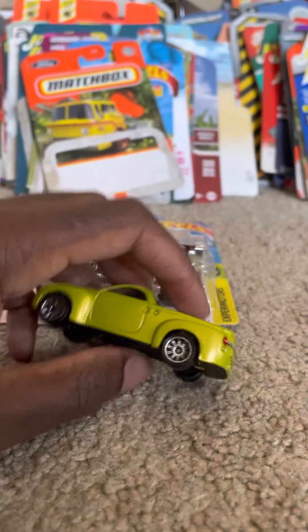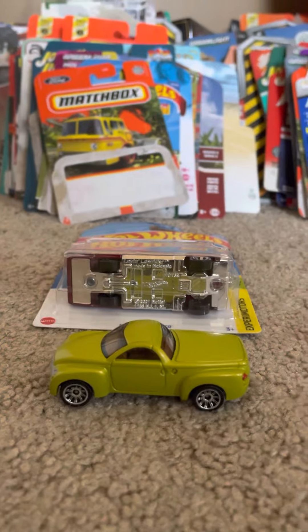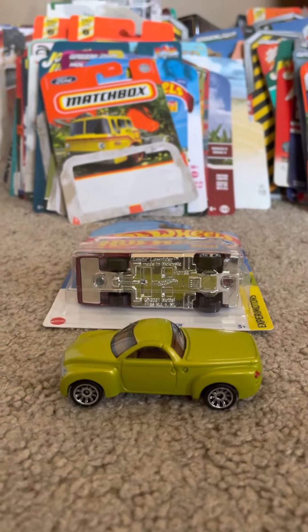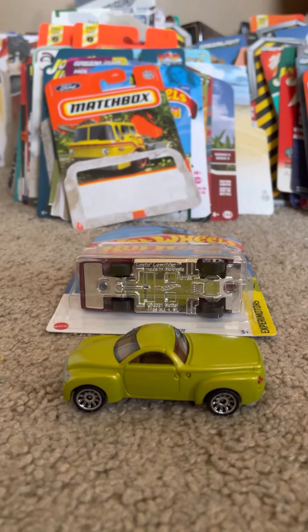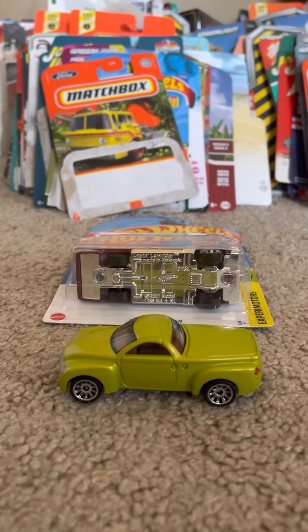Maisto actually did a Chevrolet SSR concept from year 2000 in blue. I think that was at a car show before it went into production — I don't remember what year it went to production, but yeah, that's how it was.